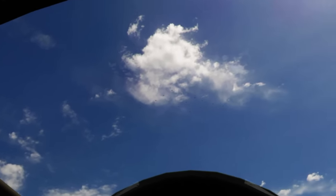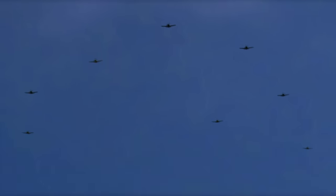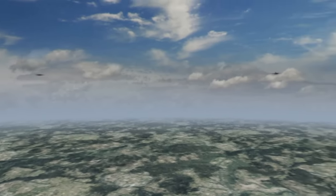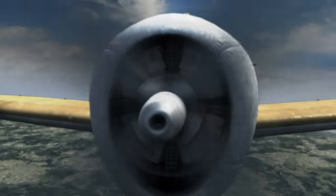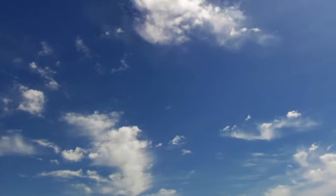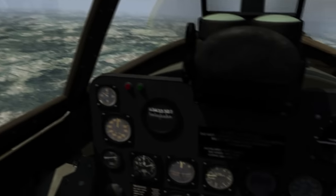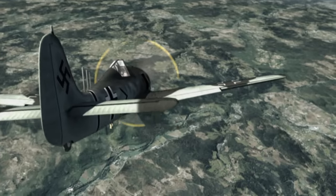Fifteen miles inland, Johnson spots something at 5 o'clock high. The tiny specks are directly behind him. It's a formation of 16 Focke-Wulf 190s, Germany's most heavily armed single-engine fighter. A young fighter pilot calls out the bandits over the radio. The Germans draw closer. Johnson tries the radio again, but before he completes the transmission, the enemy is upon him.